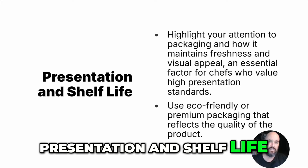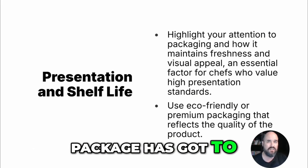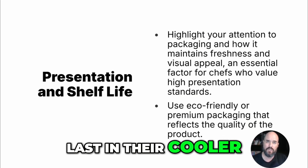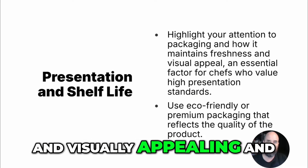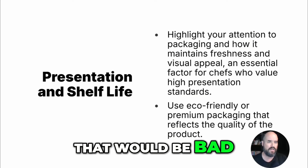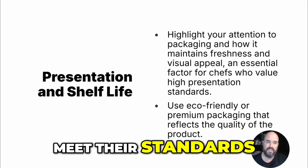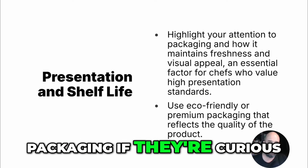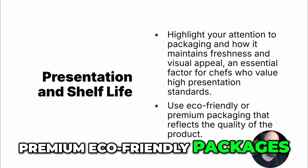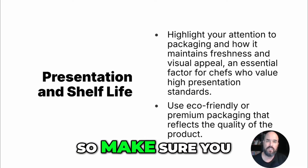Presentation and shelf life are important. Highlight attention to your packaging — it has to look good and maintain freshness. You've got to have good quality packaging that lasts in their cooler so it stays fresh and visually appealing. They don't want mushy microgreens on a busy Friday night. Chefs want value and high presentation — their standards are high, so you've got to meet them. You can use eco-friendly packaging if they're interested, but make sure it's premium eco-friendly packaging that reflects your product value and freshness.